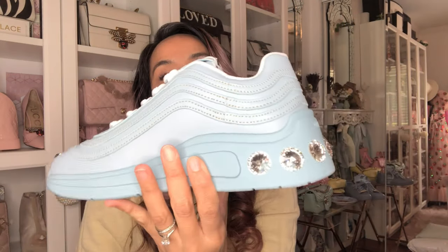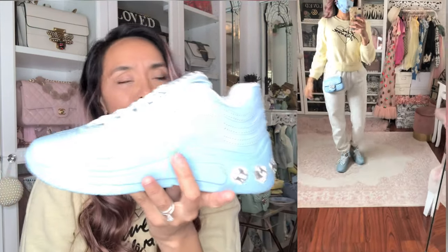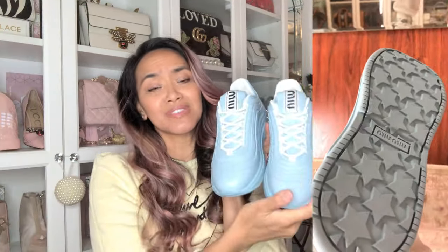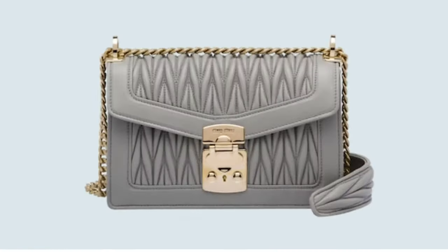Miu Miu, you rock my world. I always loved Miu Miu — I bought their clothes maybe eight or nine years ago but never their bags or anything. They've got some cute bags though; I should go for their bags. We'll see.